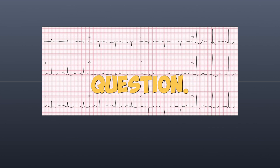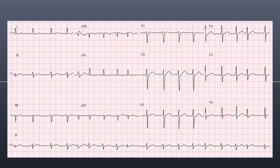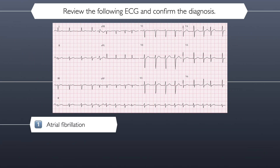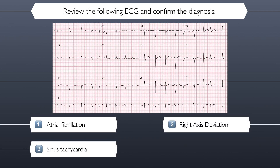We are now at the penultimate question. The stakes are high. Try to stay calm. Question seven. Review the following ECG and confirm the diagnosis. Here are your four possible answers: atrial fibrillation, right axis deviation, sinus tachycardia, or third-degree heart block.